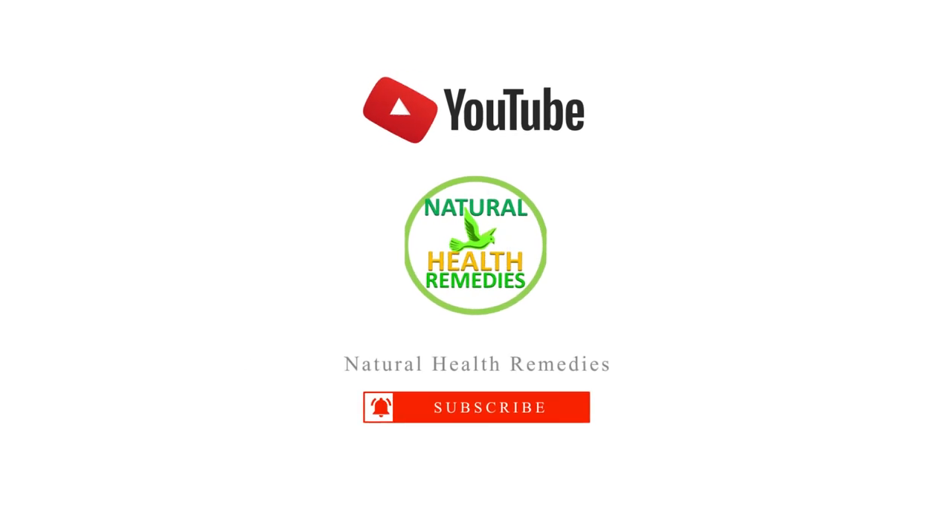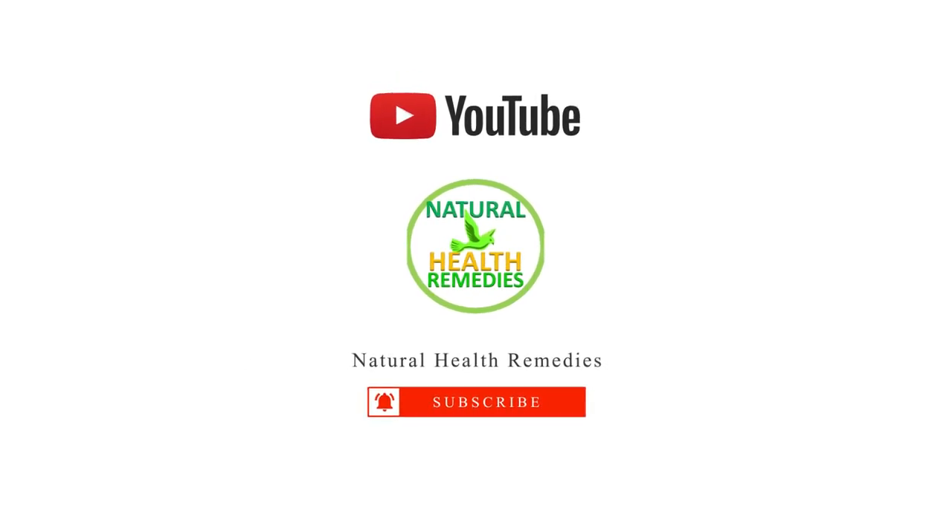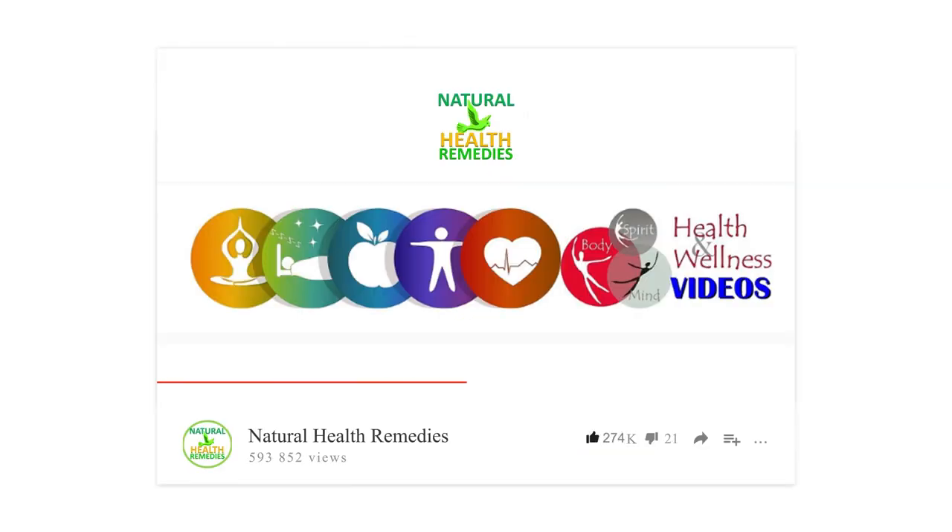I hope you have enjoyed this video. If you have, please subscribe to this YouTube channel, and don't forget to give this video the thumbs up. And I'm sure you're going to enjoy this next video on how to get rid of mosquitoes in your yard naturally. Thanks for watching and bye for now.